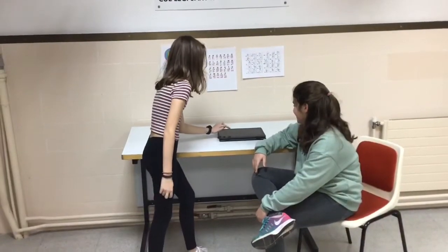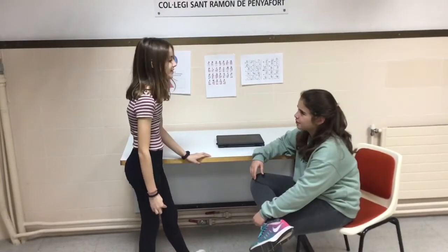This is the hearing section and they must identify the stones that we will put in them. Which stone is this? I think this is the forest stone. Yes.